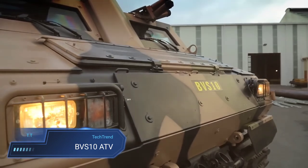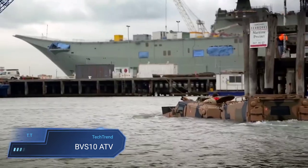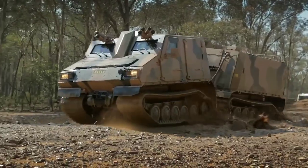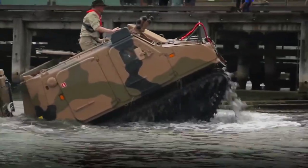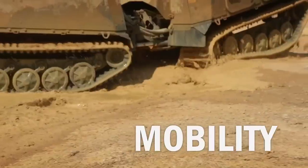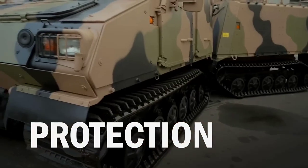The BVS 10, affectionately known as the Bandvagn Skyddat 10 or BV410, represents a formidable blend of versatility and resilience in the realm of armoured all-terrain vehicles, crafted by BAE Systems Land Systems Hägglunds of Sweden. Its amphibious capabilities make it a crucial asset in environments where conventional vehicles falter, ensuring total operational support even in the most challenging terrains. Notable for its articulated design, the BVS 10 boasts unparalleled manoeuvrability, navigating through rugged landscapes with ease.